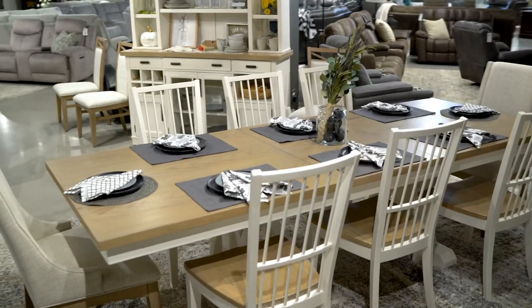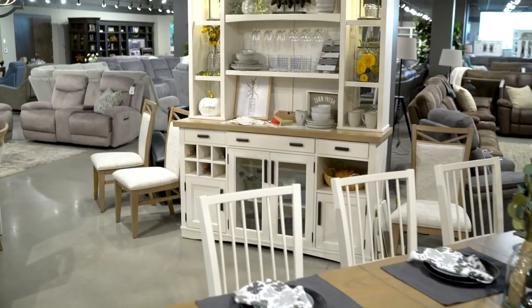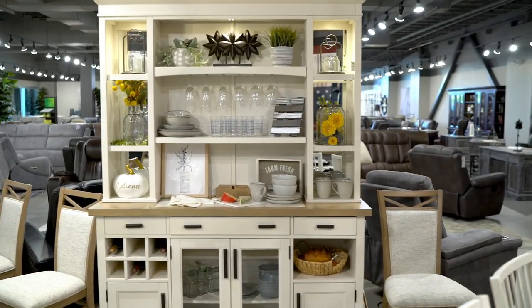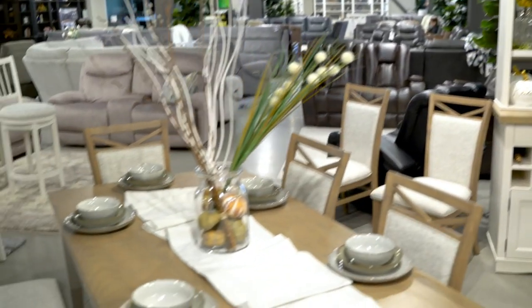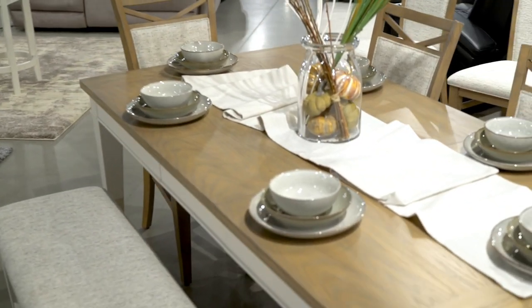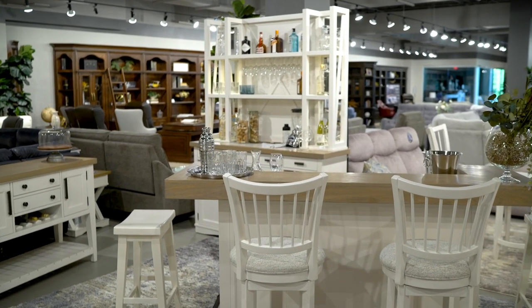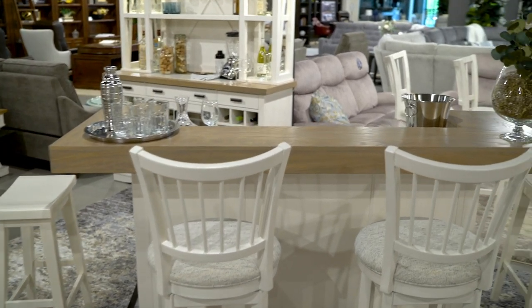A soft painted finish in cotton is contrasted with wood tones of weathered natural, highlighted with burnished bronze hardware. Easy-going finishes, expandable tables, comfy chairs and unique display pieces make this group. Its timeless shapes combine function and versatility to create a welcoming space to gather throughout the day for food, fun and entertaining.